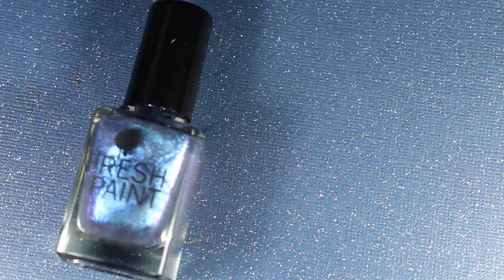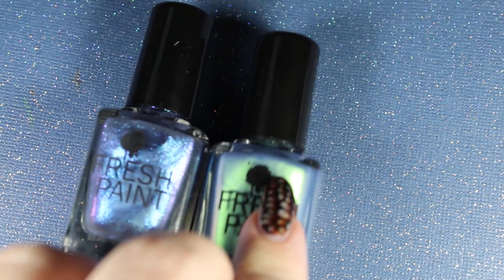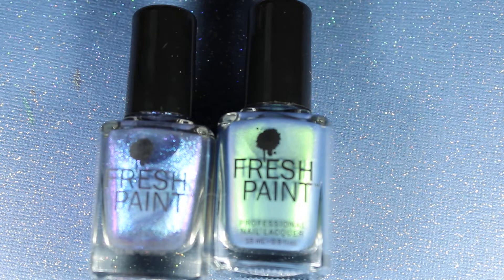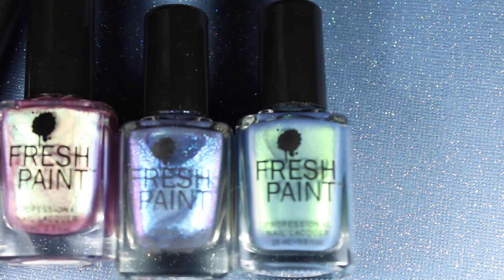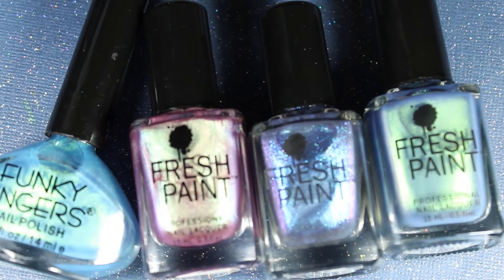Hey guys, welcome to Wicked Manny. Today I'm going to review some nail polishes that I found at Five Below. If you've never heard of Five Below, it is a store in the States where everything is below $5, hence the name. So I was there a couple weeks ago and I discovered that they sell nail polish, so obviously I had to get some.